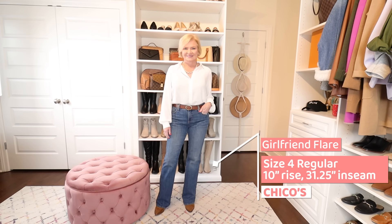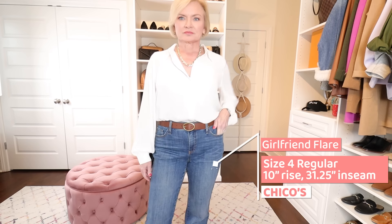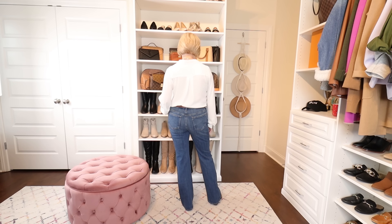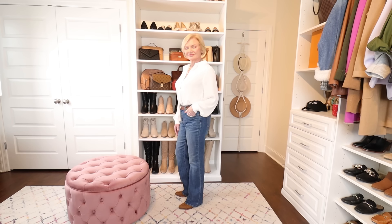Next are the Chico's Girlfriend Flare Jeans at $99 regular price, in a size 4 regular — available in petite and tall. They have a 10-inch rise and a 31.25-inch inseam. These are called flares but are definitely just a boot cut, not a wide flare. These are going to be good for apple shapes, pear shapes, rectangles, inverted triangles, hourglasses — everybody. One note: they run big, so I could easily go down to a size 2. They're very roomy and a more relaxed fit, fuller through the thighs, and very soft.